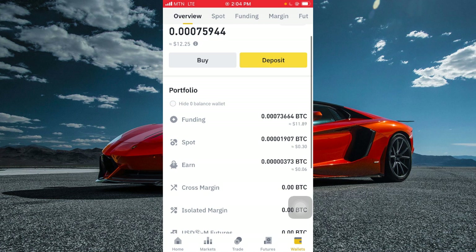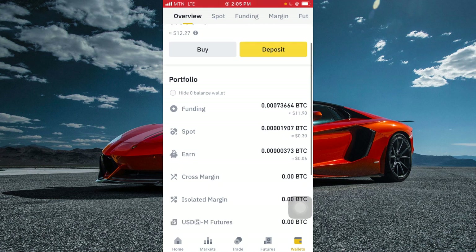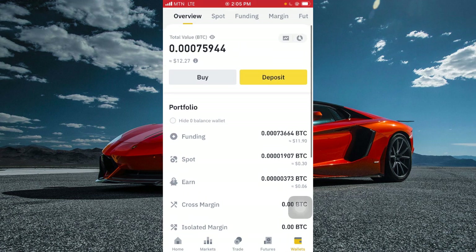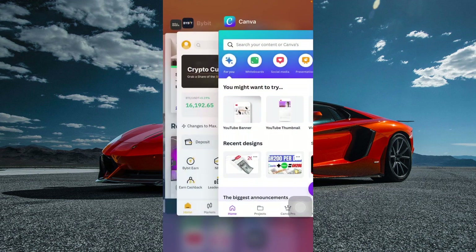As a Binance affiliate, anytime I refer someone using my link and they start using the app, I earn commissions on everything they do — whether they're sending crypto or buying from P2P. People are hiding this information, but I'm giving it to you for free. I started all of this with a basic phone. Click the link below to create a Binance account; if you verify within seven days and deposit $50, you get 100 USDT cashback.